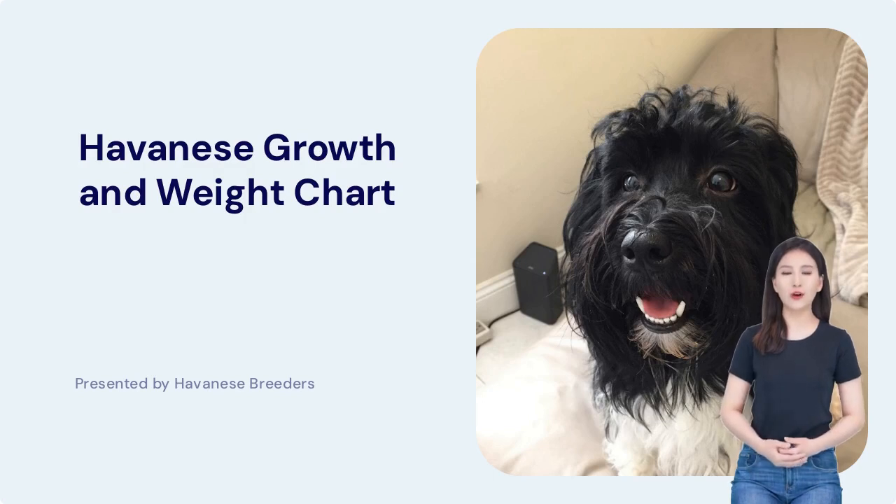Welcome to our video on Havanese growth and weight. In this video, we will explore the growth and maturity of Havanese dogs, common health concerns, tracking growth using the growth chart and weight calculator, and resources for Havanese owners. Let's get started.